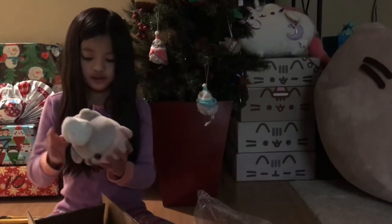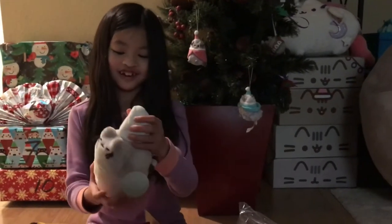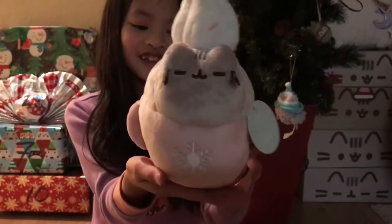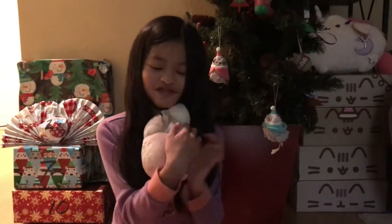Whoa, this is so soft. It has whipped cream on the top, it's just sitting there. Look at the little tail. So this is what it looks like guys — this is what I got today. It's a cute small snowflake present.